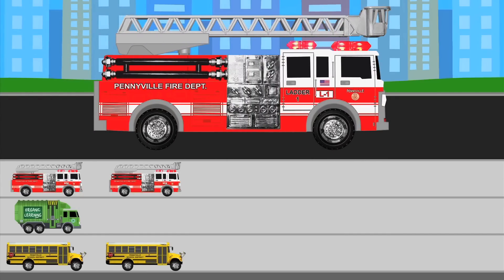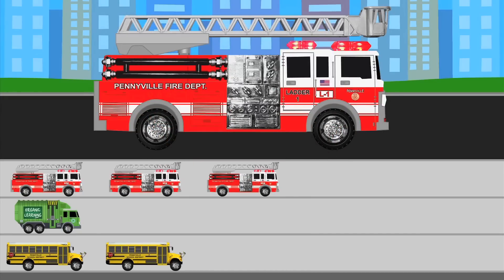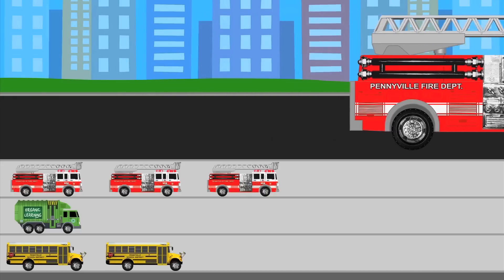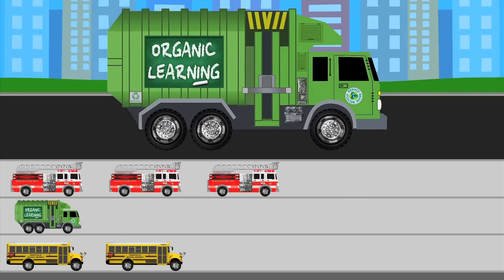Yay! Another fire truck! So we should put another fire truck sticker on our chart, right? One more fire truck sticker in the fire truck row! Well, hello again, Mr. Garbage Truck! We haven't seen you for a while! Can we please add you to our chart? Thank you! There he goes — another garbage truck sticker in the garbage truck row! Thanks, Mr. Garbage Truck!